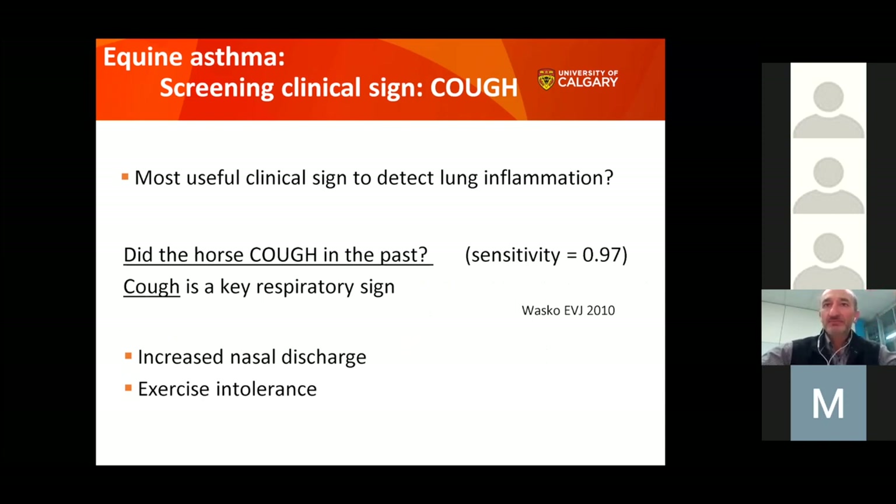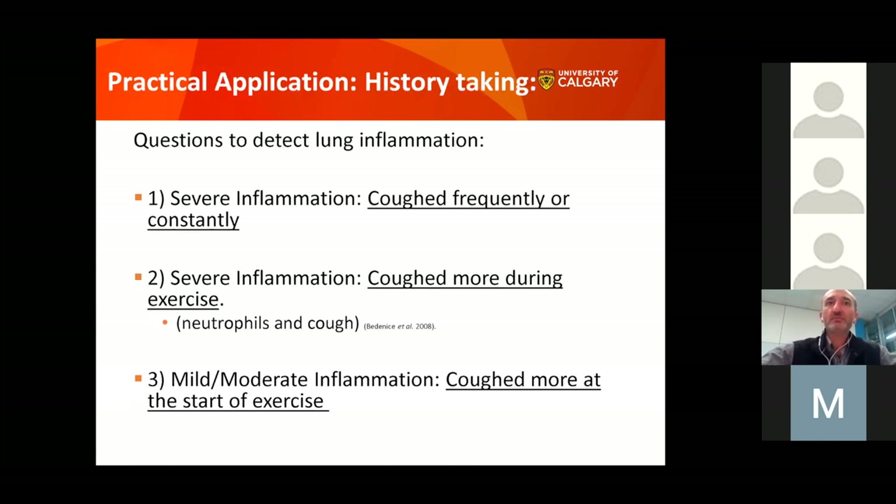Based on horse owner observations in Alberta, the single key question — 'Did your horse cough recently?' — had 97% sensitivity. That means if a horse is coughing, there is a 97% chance something is wrong with those lungs. In our asthma study, cough was the key respiratory sign. Other important respiratory signs include nasal discharge and performance or exercise intolerance. The timing of the cough — whether at rest, during exercise, or at the beginning of exercise — can mean different things.